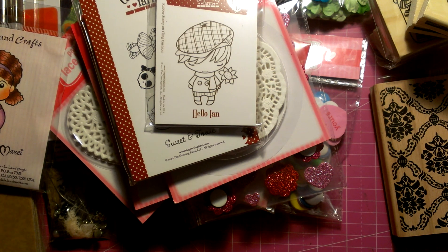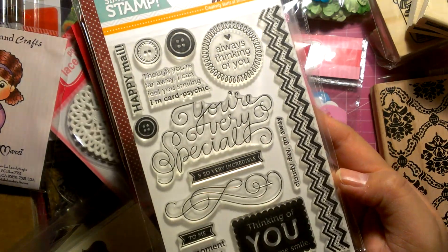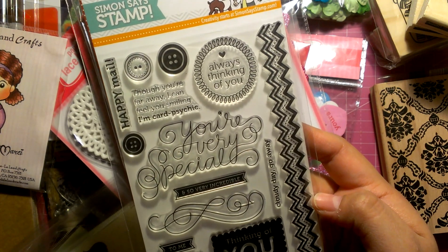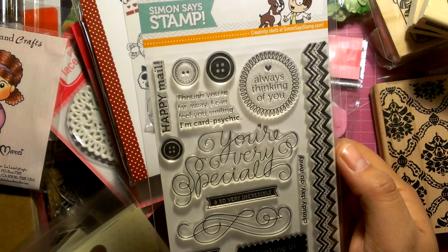I'm part of the Simon Says Cards Card Club. This was this month's kit stamp — every month you get a stamp to go along with it. I thought it was pretty cool because I don't really have too many good stamps when it comes to Valentine's or anything like that, but you can use this for basically anything.